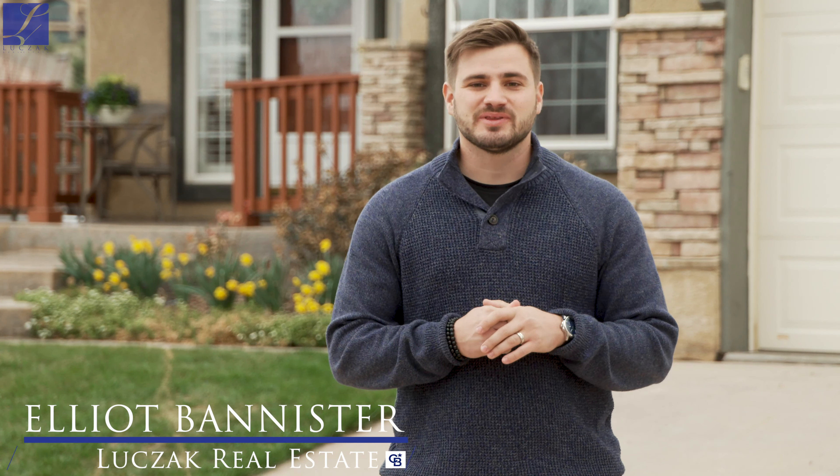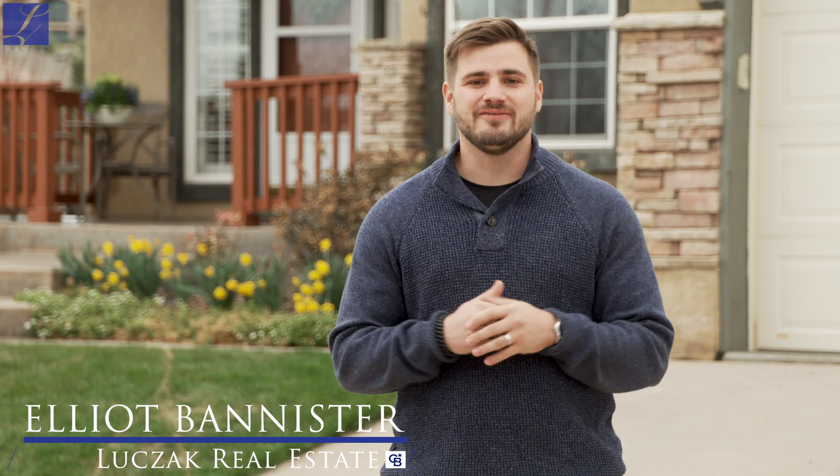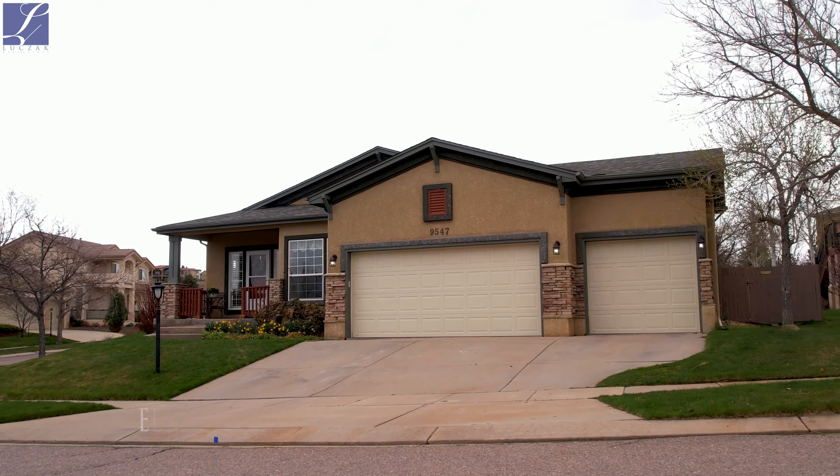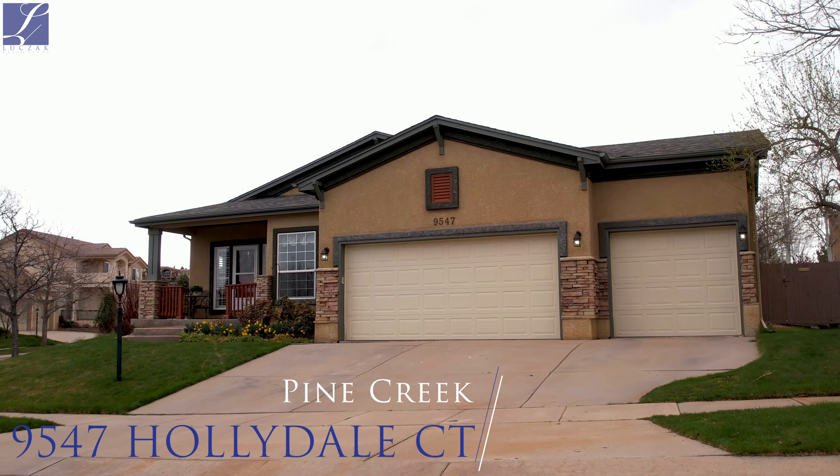Hi, this is Elliot Bannister with the Loot Jet Group at Coldwell Banker Realty, in front of an amazing listing we have. Today we're at 9547 Hollydale Court here in the beautiful Pine Creek neighborhood.